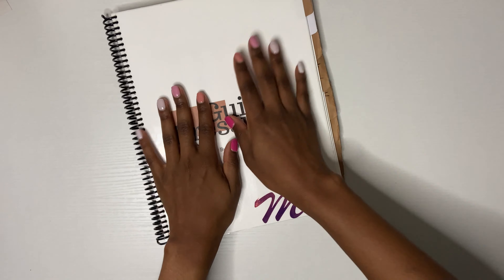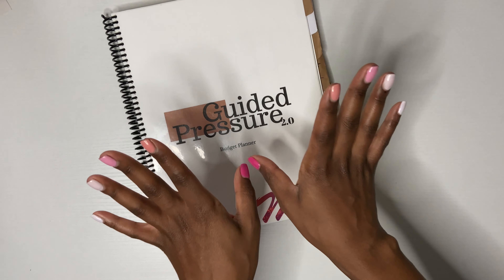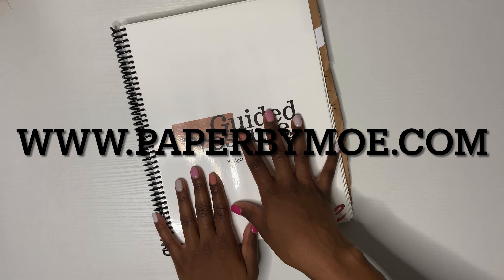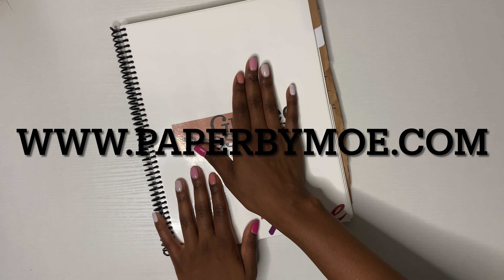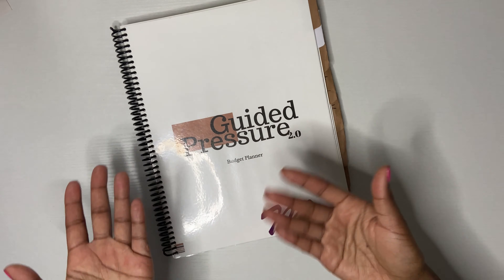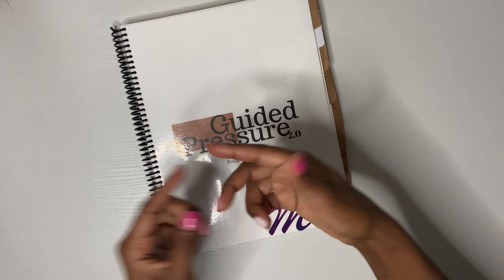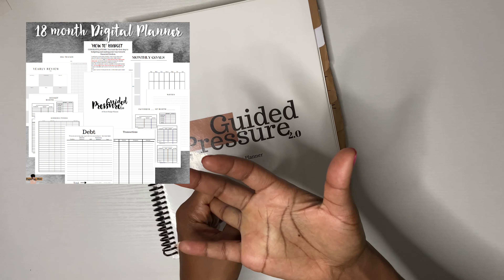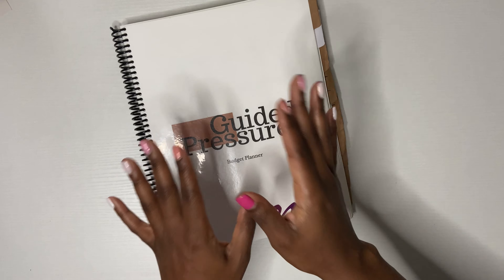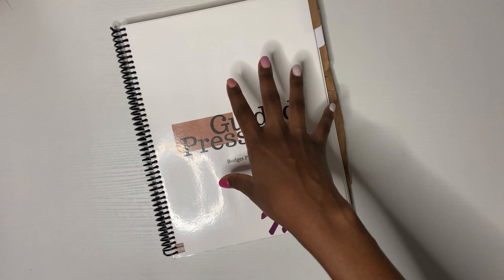I'm going to budget out everything in my budget planner. A lot of new people and new subscribers have been asking me, where do you get this budget planner? This is available on paperbubmo.com. I don't have any physical copies at the moment — come September your girl will have physical copies — but the digitals are available. Go to paperbubmo.com to get a digital planner. You can download it, print it out as many times as you want, take it to Staples, get it binded. It's a cheaper option.